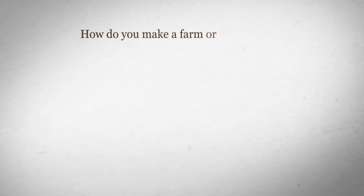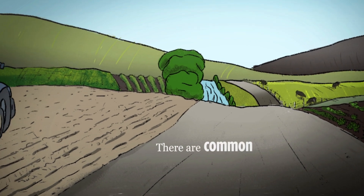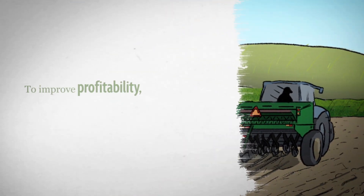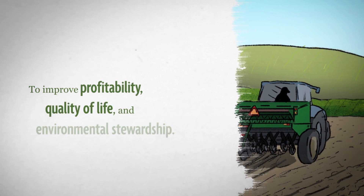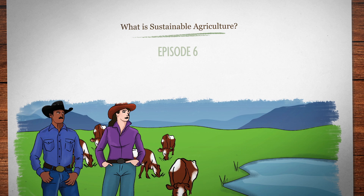How do you make a farm or ranch more sustainable? There's no single answer, but there are common practices used by producers across the country to improve profitability, quality of life, and environmental stewardship. In this episode, let's look at grazing.